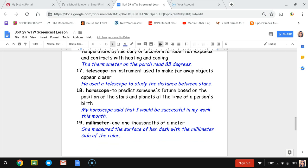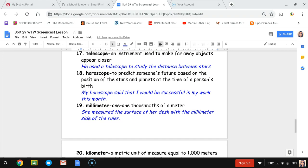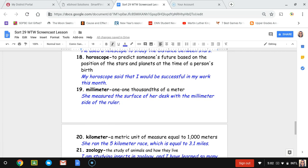Number nineteen, millimeter. A millimeter is one one-thousandth of a meter. This is a repeat word, so it's another chance to practice the spelling. The sentence is: she measured the surface of her desk with the millimeter side of the ruler.